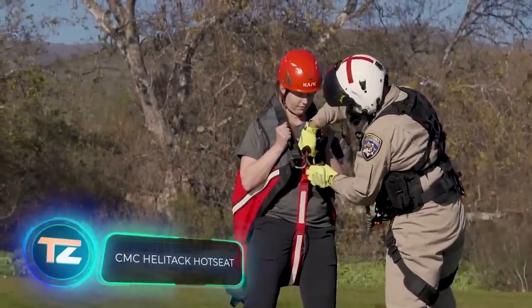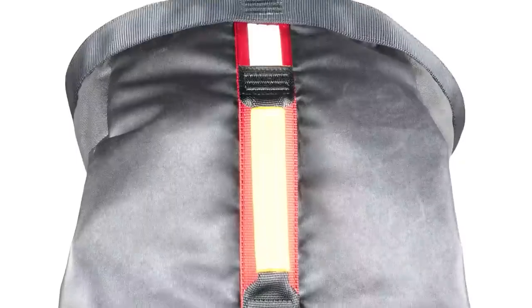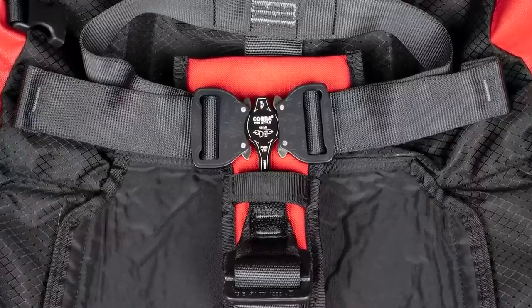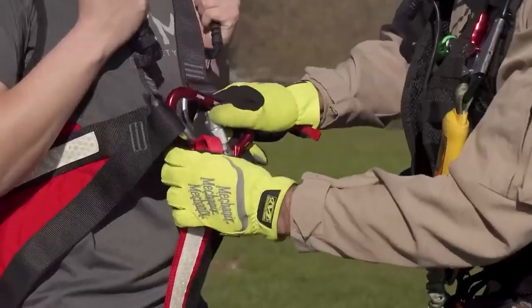Action movie heroes are often seen making daring escapes by hanging onto ladders or ropes from helicopters. The Hot Seat system works on a similar principle, with a focus on rescue missions. It's essential to note that Hot Seat isn't suitable for transporting individuals with severe spinal injuries.